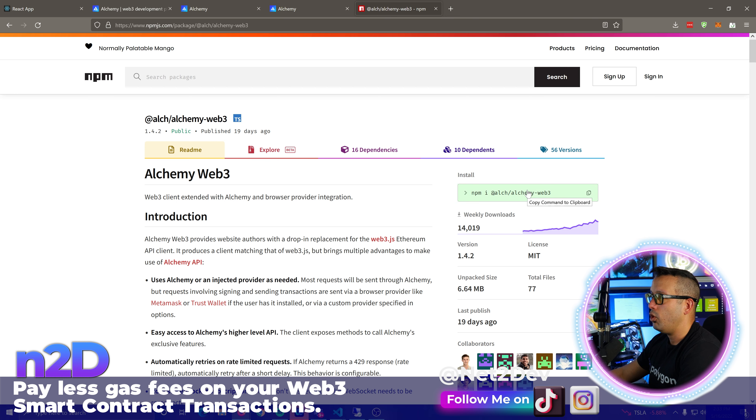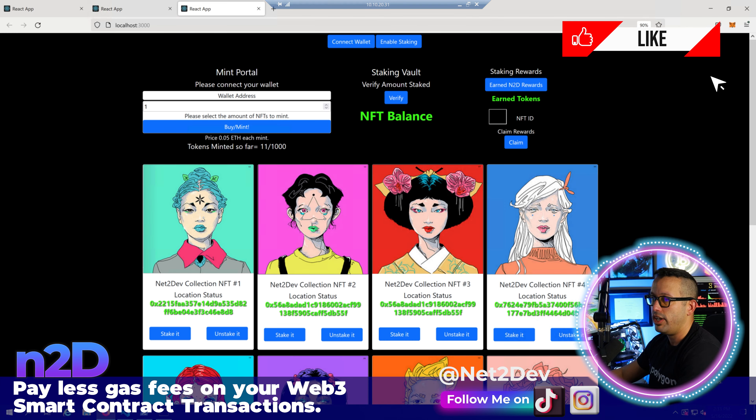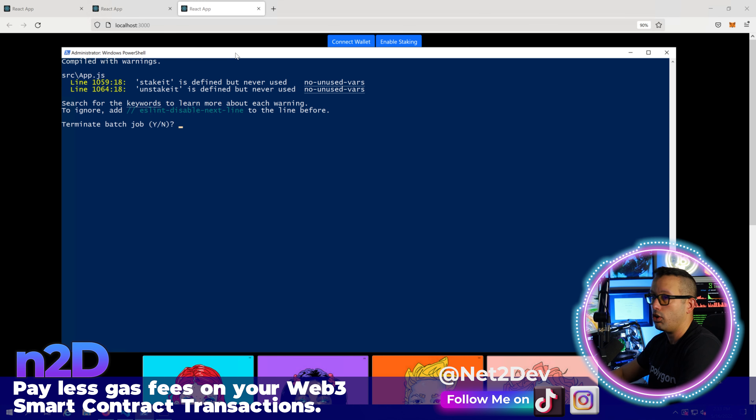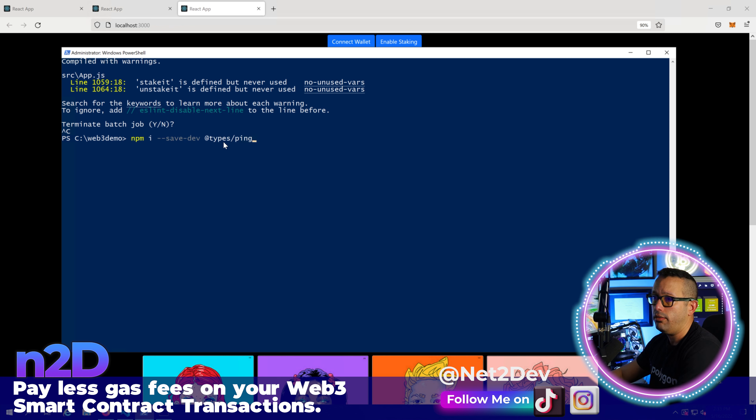Alchemy is basically a private node service, very similar to Moralis and Infura. They have a free tier with a certain limit of requests, so if your website will use more than the limit, make sure you upgrade to a higher tier.